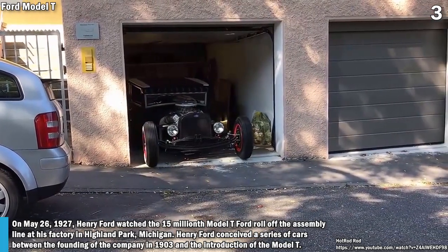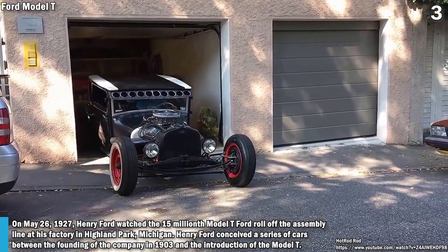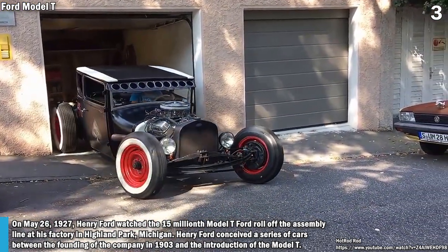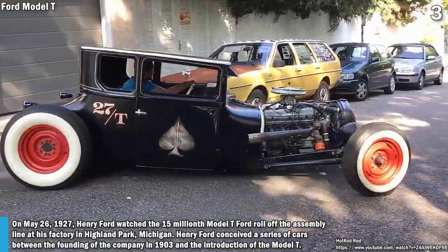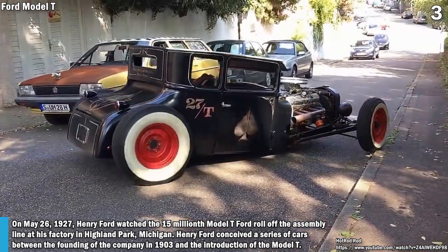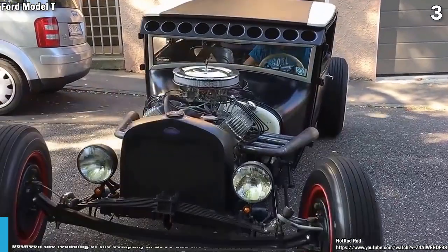On May 26, 1927, Henry Ford watched the 15 millionth Model T Ford roll off the assembly line at his factory in Highland Park, Michigan. Henry Ford conceived a series of cars between the founding of the company in 1903 and the introduction of the Model T.